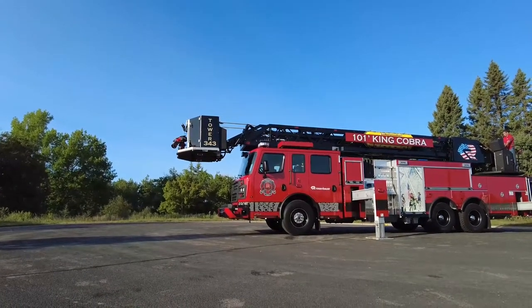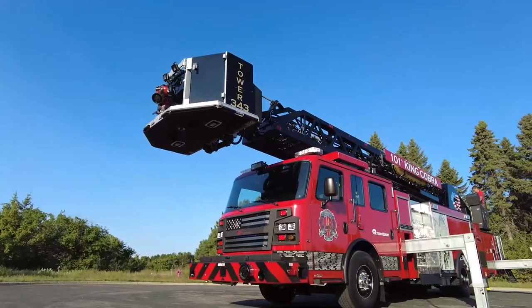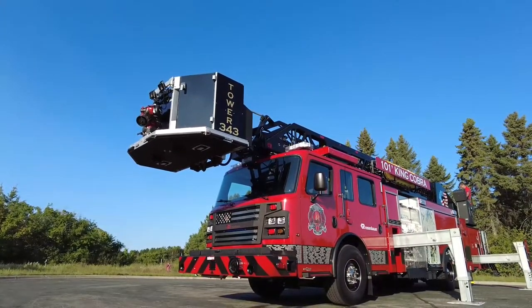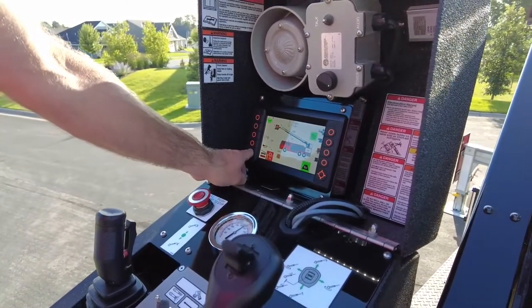Rosenbauer is the only OEM that offers a true auto bedding feature where the aerial can be rotated 20 degrees off-center, 20 degrees above the cradle, and up to 20% extended and still be able to auto store your aerial. This is by far the biggest wow feature of the Rosenbauer Smart Aerial.